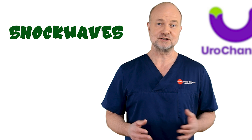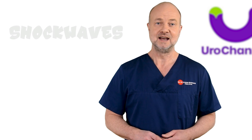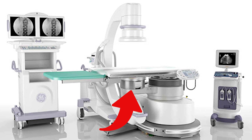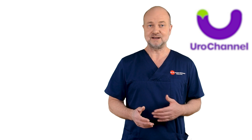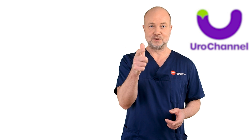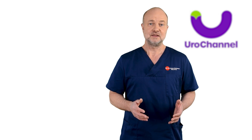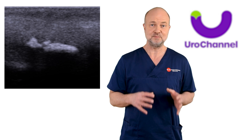Shockwaves have revolutionized the treatment of kidney stones in the beginning of the 1980s. It started off as a treatment in a bathtub and gradually switched to devices with humongous transducers, which are placed on the skin above the kidneys. You aim at the stone with x-ray and pull the trigger — high-intensity shockwaves will then crush the stone. Already during the 1990s, there were attempts being made to use this principle on calcifications in the penis.